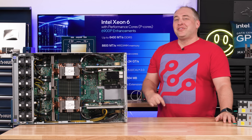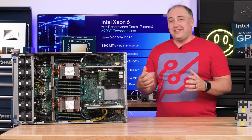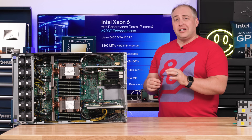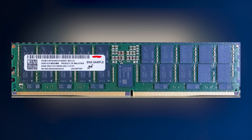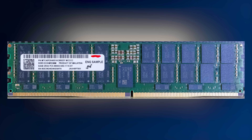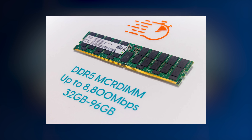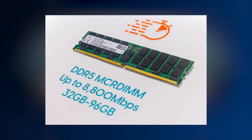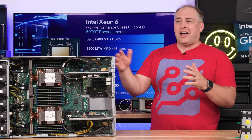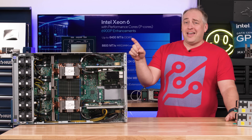What is an option is using MRDIMMs. The old MCR DIMM standard that Intel was pushing is probably going by the wayside — all the materials today talk about MRDIMMs, not MCR DIMMs. An MCR DIMM has two ranks of memory with a little buffer chip, able to access both ranks simultaneously, giving us 8,800 megatransfers per second. Those have been rebranded as MRDIMMs, and in this generation they're faster.